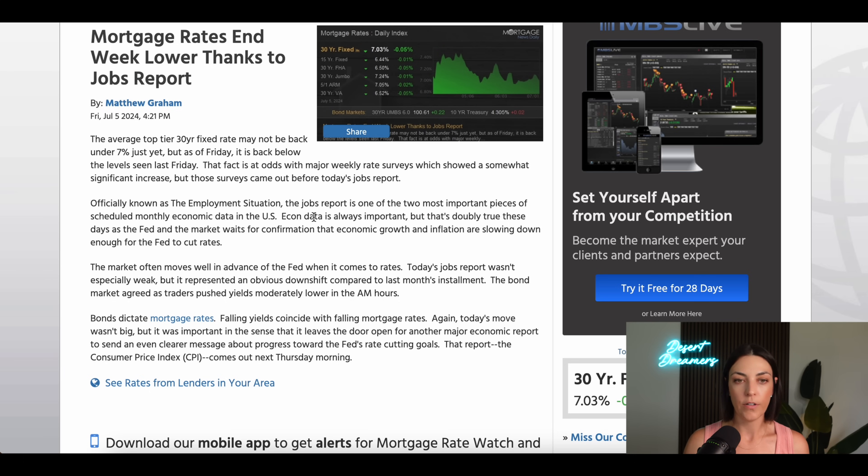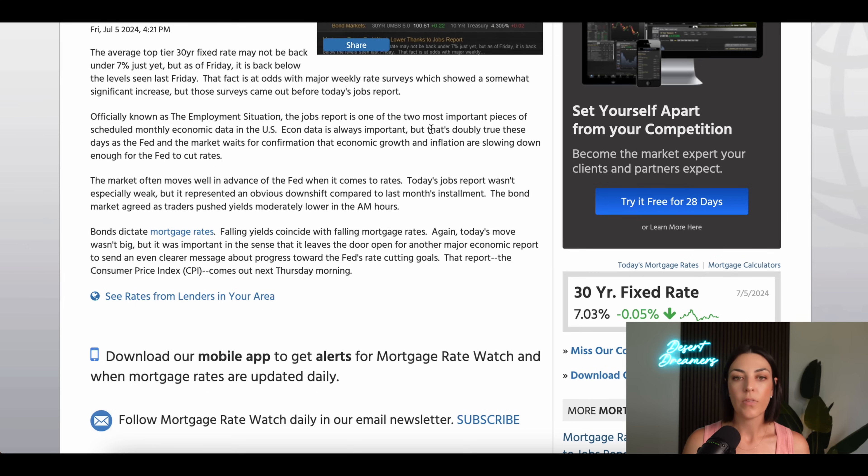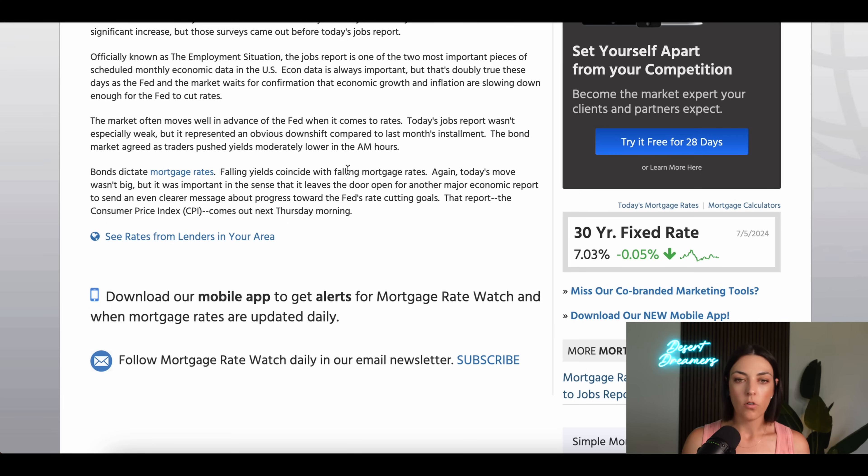The average top-tier 30-year fixed rate may not be back under 7% just yet, but as of Friday it's back below the levels seen last Friday. Economic data is doubly important these days as the Fed and the market wait for confirmation that growth and inflation are slowing enough for the Fed to cut rates. The market often moves well in advance of the Fed — reacting based on commentary, expectations, and data from jobs reports and CPI.